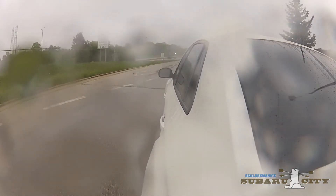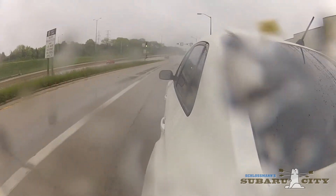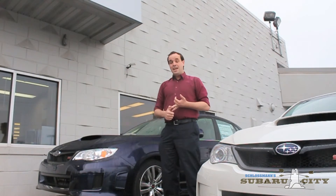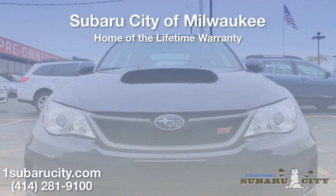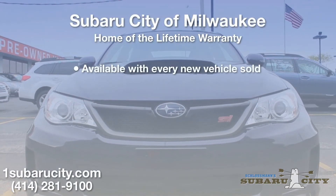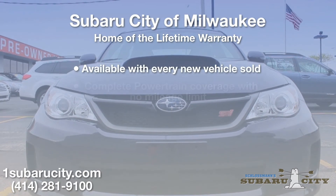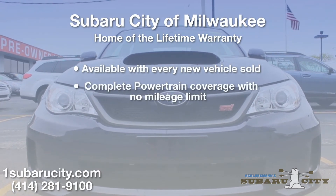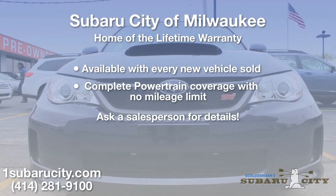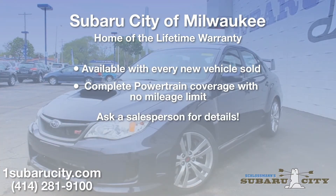So why not come and experience performance for yourself at Subaru City of Milwaukee, the home of the WRX, STI, the BRZ, and of course the Mitsubishi Lancer Evolution. Subaru City is also home of the Lifetime Warranty — protect your performance investment with this unique offer from Subaru City of Milwaukee. It's a complete powertrain warranty with no mileage limit, available with every new vehicle we sell.